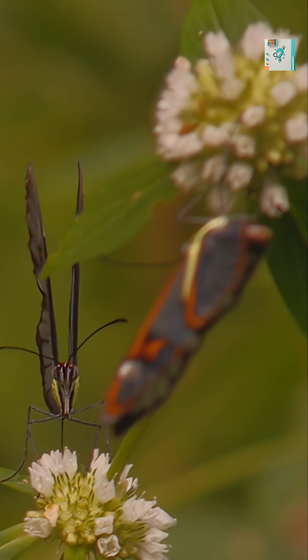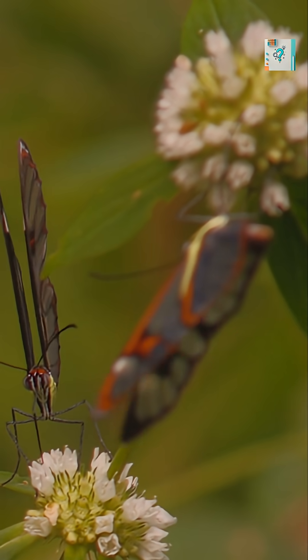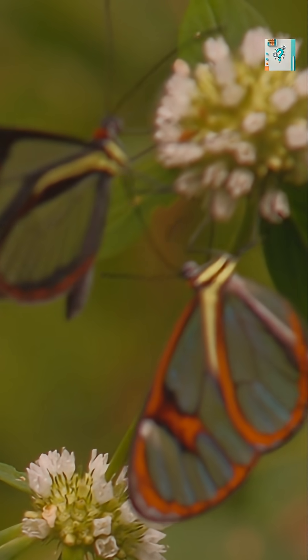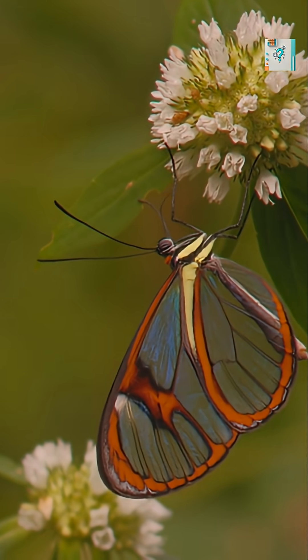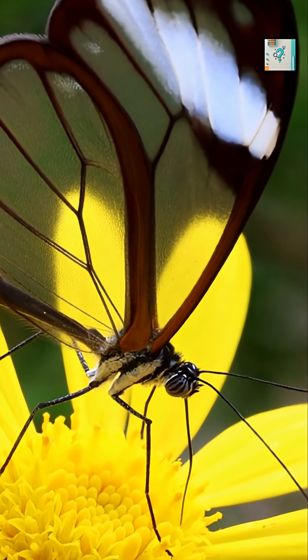These wings are also surprisingly strong. The nano-pillar structures reduce glare without weakening the wing surface, allowing the butterfly to fly normally while remaining nearly invisible. Scientists are especially interested in this adaptation.